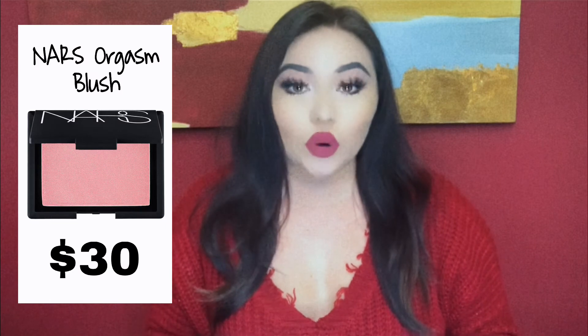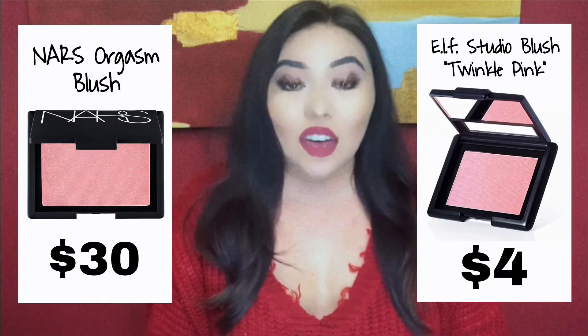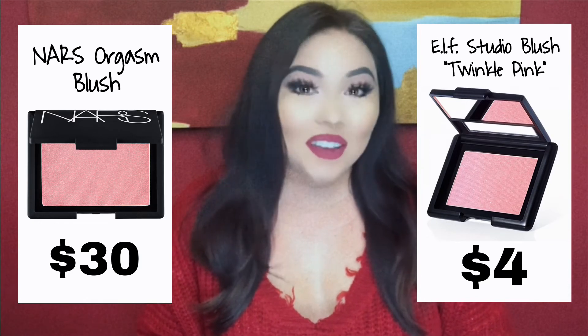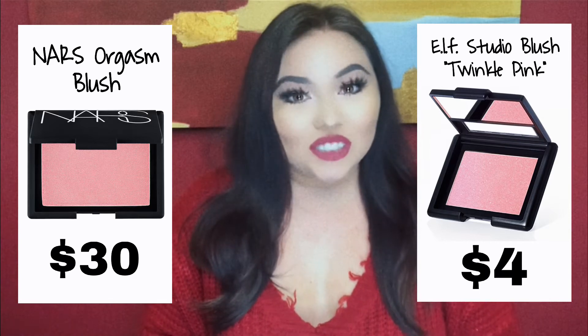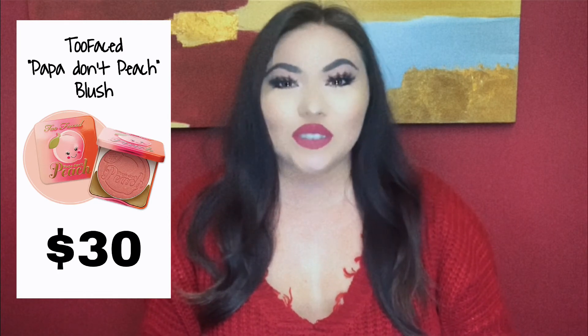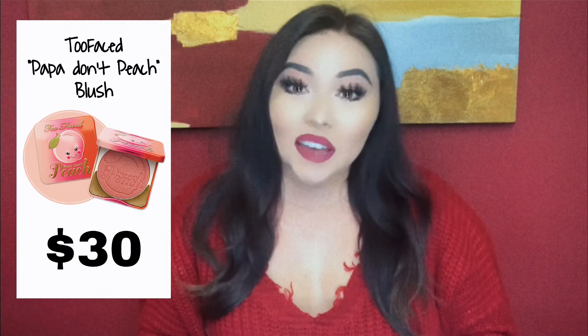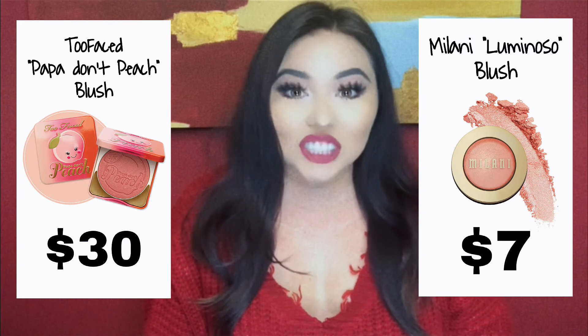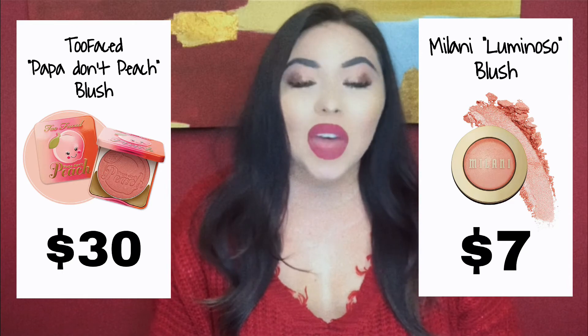Now we're going to get into blush, and I actually have two different options and dupes for you guys. First we'll get into the pinks, then we'll talk about peach blushes. For a pink blush, one of everybody's favorites is the NARS Orgasm, but she runs for $30. The dupe is the ELF Studio Blush in the shade Twinkle Pink, and it's only $4. Now for the peach blush, the high-end is the Too Faced Pop It Out Peach — Too Faced, I give them props on their names, they're always so cute — but again, $30. The dupe for that peach blush is one of my ultimate favorite blushes ever: the Milani Luminoso, and she's only $7.